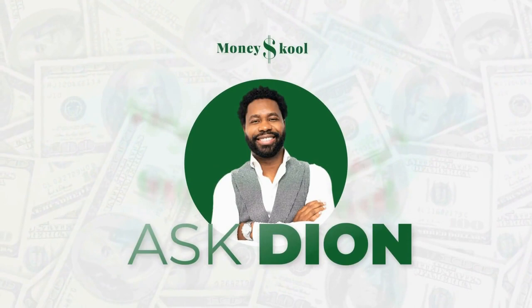Welcome to Ask Beyond. In these videos, I will be answering your questions and giving insights about investing, trading, personal finance, and business for beginners. This video will help you understand how to improve your credit score.